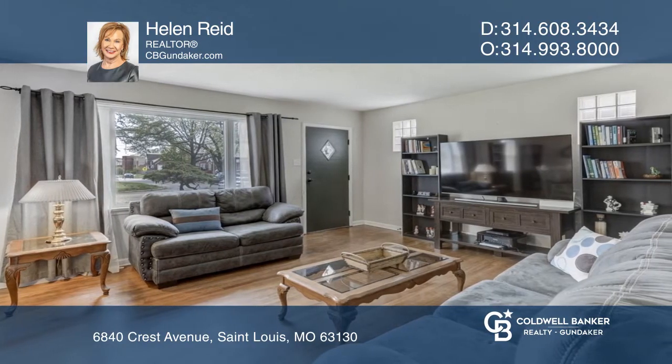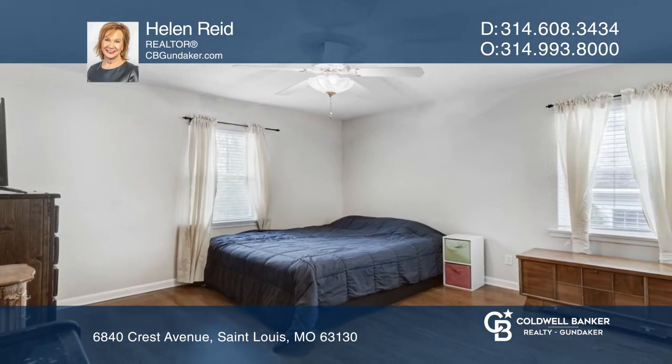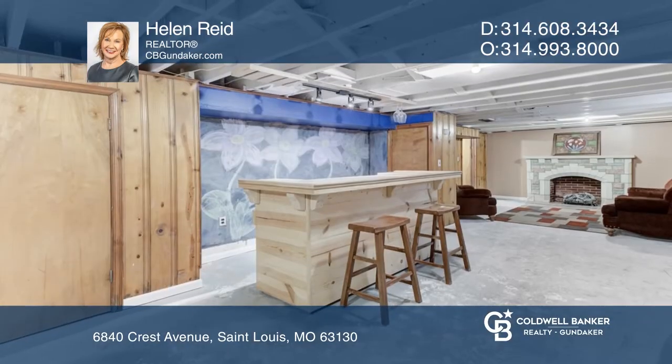A roomy master bedroom, updated bath, plus two additional bedrooms complete the main level. The partially finished lower level has a family room and more.